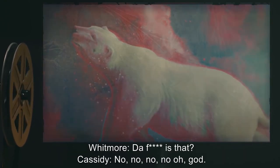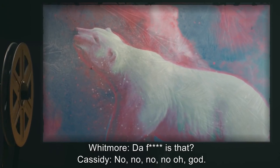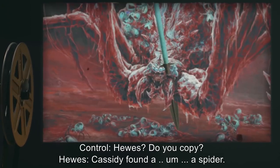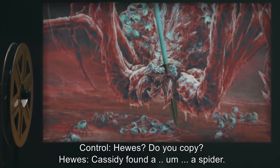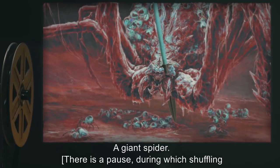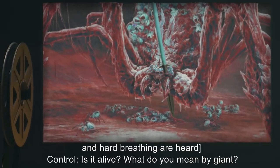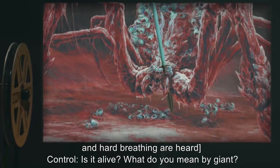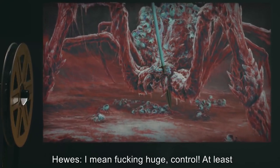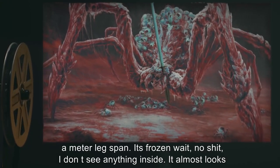Whitmore: What the f*** is that? Cassidy: No, no, no, no. Oh god. [Control: Hughes, do you copy?] Hughes: Cassidy found a… a spider. A giant spider. [Pause, shuffling and hard breathing heard.] Control: Is it alive? What do you mean by giant? Hughes: I mean f***ing huge, Control. At least a meter leg span. It's frozen. Wait. No. I don't see anything inside. It almost looks like it's made of this stuff.